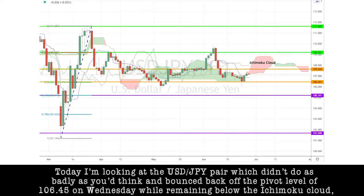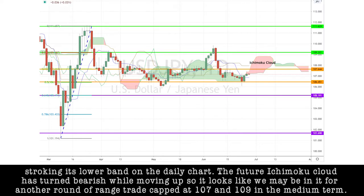Today, I'm looking at the dollar-yen pair, which didn't do as badly as you'd think, and bounced back off the pivot level of $106.45 on Wednesday, while remaining below the Ichimoku cloud, touching its lower band on the daily chart. The future Ichimoku cloud has turned bearish while moving up, so it looks like we may be in for another round of range trade, capped at $107 and $109 in the medium term.